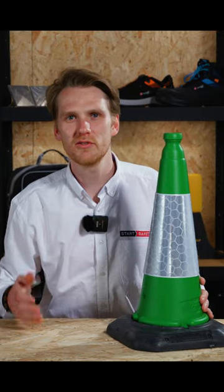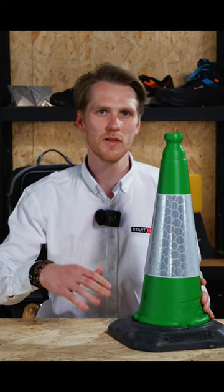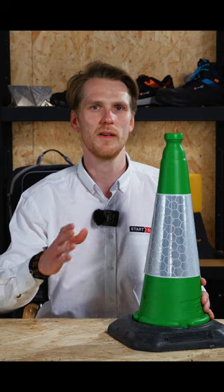Ever wondered what the difference is between different colored traffic cones in the UK? Well, they all have their unique purpose. Green cones are used to highlight access points to work zones, often seen around motorway works.